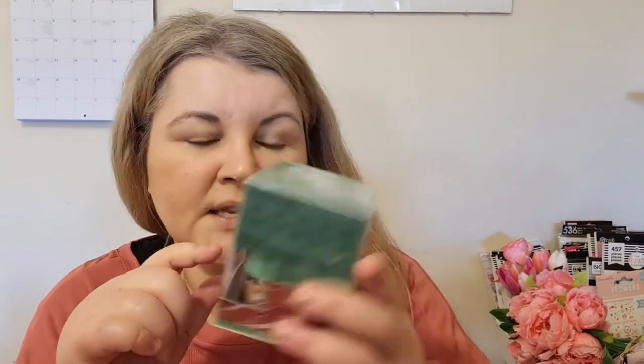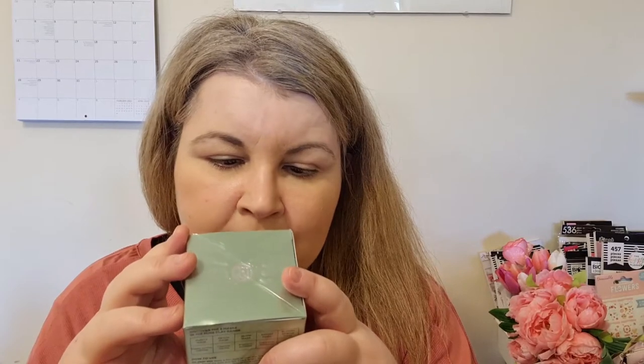Moving on to masks — I really like the Garnier Face Bombs; they're really moisturizing. I've run out so I can't show you, but if you're looking for a good mask, try those — they're just really hydrating. I also have the L'Oreal Pure Clay Glow Mask, which I haven't opened yet. It brightens and exfoliates, it's pink, and it smells really nice. These retail for about five to six pounds. You put it on, wait 10–15 minutes for it to dry, then take it off and your skin feels brighter, cleaner, and glowy.